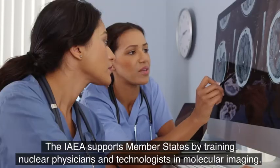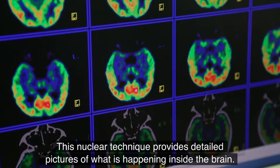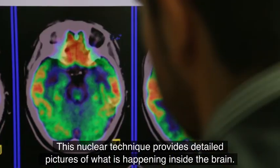The IAEA supports member states by training nuclear physicians and technologists in molecular imaging. This nuclear technique provides detailed pictures of what is happening inside the brain.